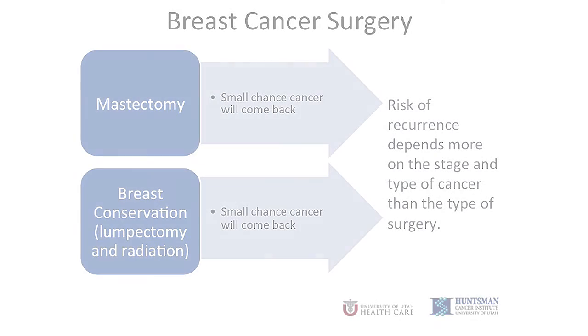These numbers are generalities based on large populations of women. They may not apply to your specific case. The medications that are recommended and radiation will also play a role in how likely it is that the cancer will come back. It should be noted that these numbers are the lowest possible estimates based on a very favorable breast cancer. The risk of recurrence depends much more on the stage and type of cancer that you have than the type of surgery that you have, and in either case, there's a small chance that the cancer can come back.